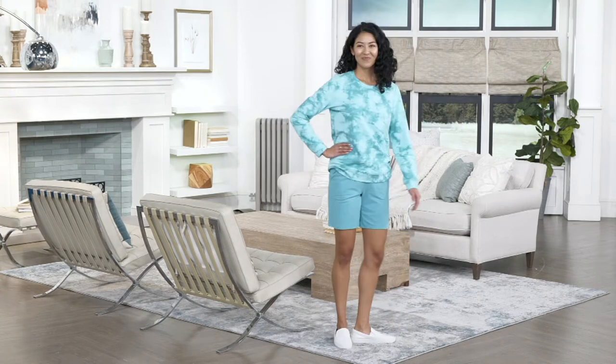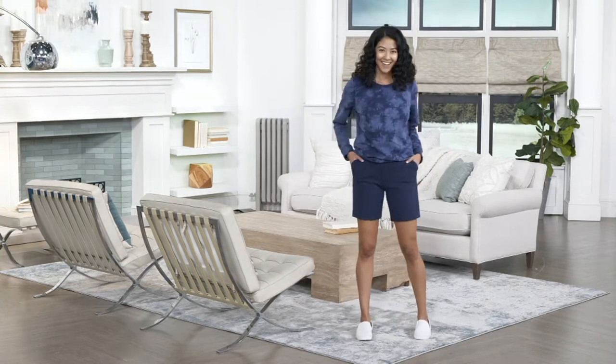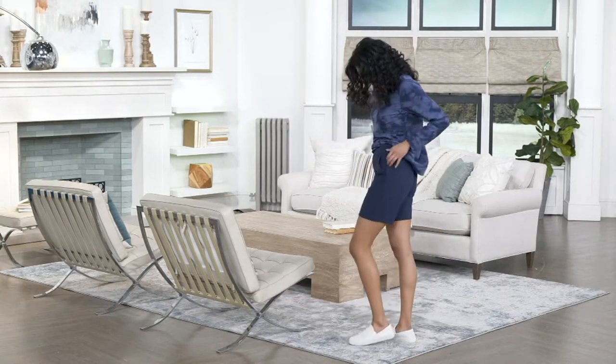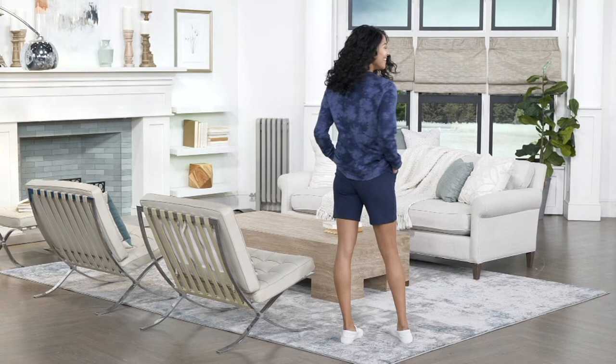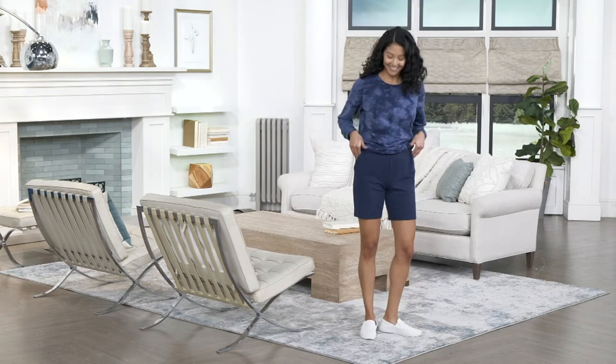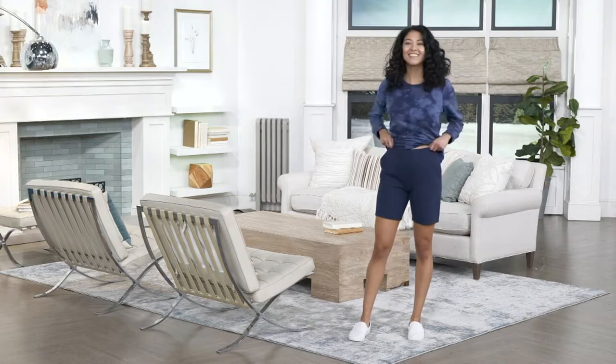We started with 13,000 pairs of shorts — I know that sounds like a lot — and there's 3,000 left. And 2,000 already were ordered in this show before we even got to the presentation.